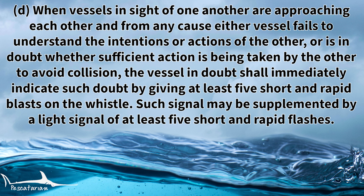Rule 34D states that when vessels in sight of one another are approaching each other and from any cause either vessel fails to understand the intentions or actions of the other, or is in doubt whether sufficient action is being taken by the other vessel to avoid collision, the vessel in doubt shall immediately indicate such doubt by giving at least five short and rapid blasts on the whistle. Such signal may be supplemented by a light signal of at least five short and rapid flashes.